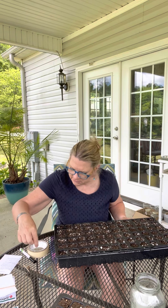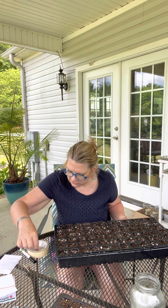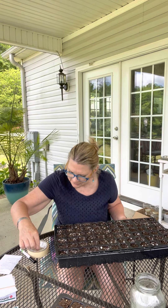If you've never been with me before, I'm Yvonne. I have a cut flower farm here in zone 7b, North Carolina. I'm thankful and grateful that you joined me today.